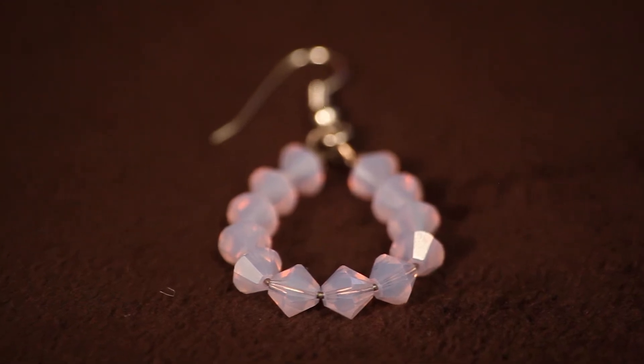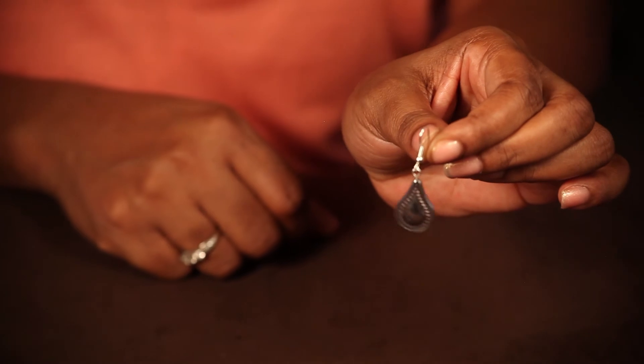And for a full face, you want to choose a pear shaped earring. So now you've seen some earrings for facial shapes.